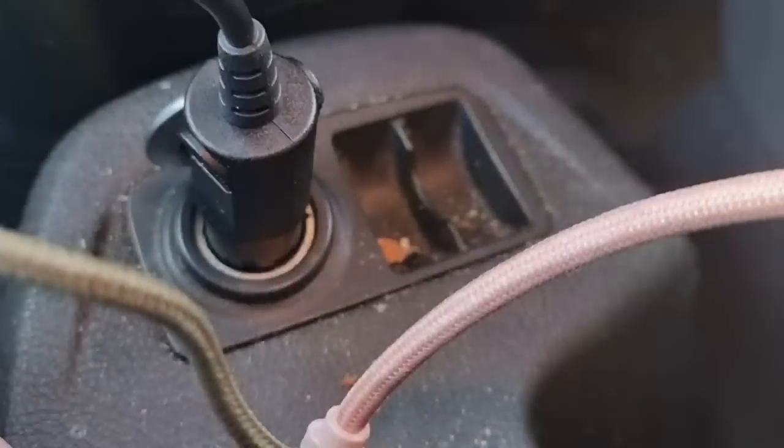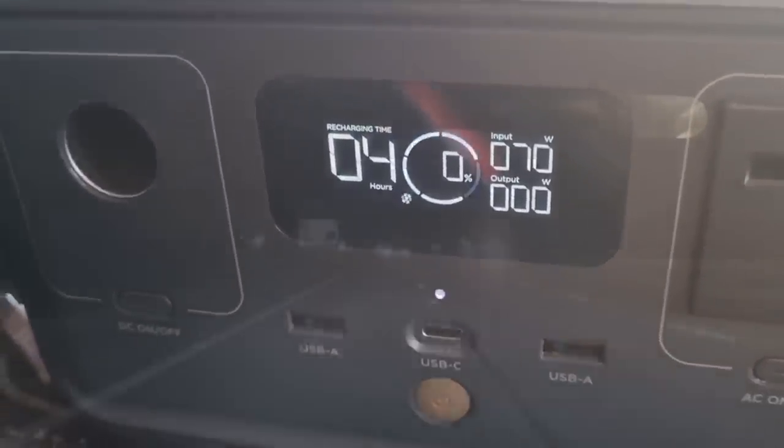It did mean it was a three-hour drive, so we could get the EcoFlow River 2 on the in-car charger and charge it up from zero to 100% in just three hours in the van.